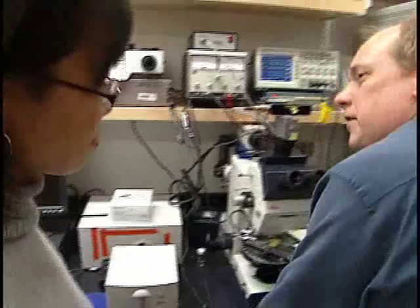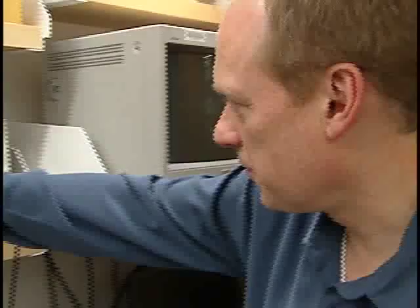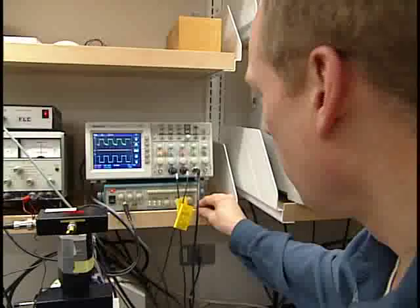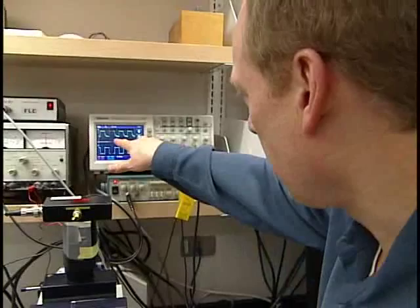Being an organic chemist lets Swager continue his love of building things — in his case, molecules. His innovative thinking is founded on broad practical knowledge, not just theoretical science. I often refer to it as knowing enough to be dangerous in certain areas.